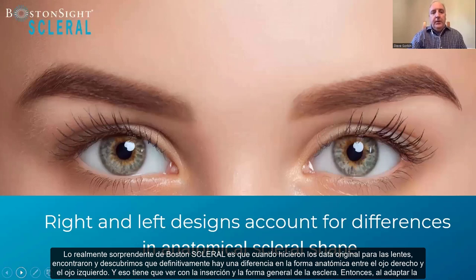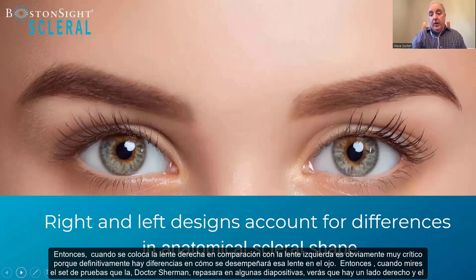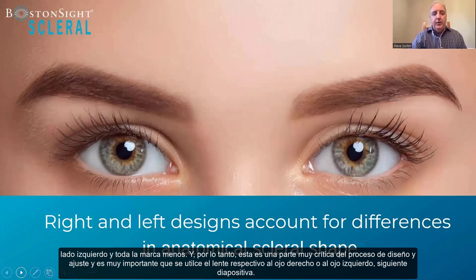One really amazing thing about Boston Sight scleral is that when they did the original data for the lenses, they found a definite difference in anatomical shape between the right eye and the left eye. That has to do with EOM insertion and the overall shape of the sclera. The data built into this design allows us to do a more specific right and left lens — I believe it's the only scleral lens design that actually addresses this difference. When you look at the fitting set, you'll see a right side and a left side, with all lenses marked R and L, which is a very critical part of the design and fitting process.